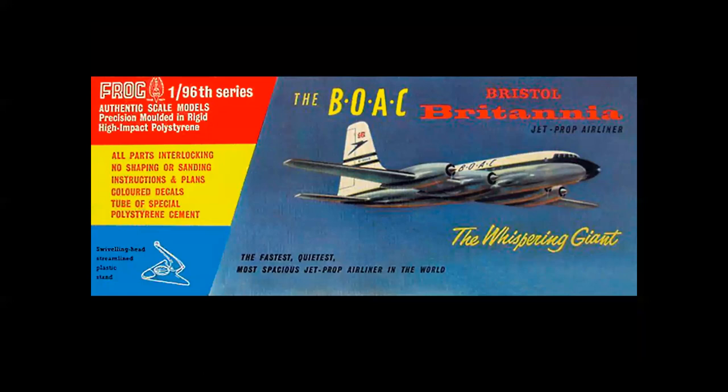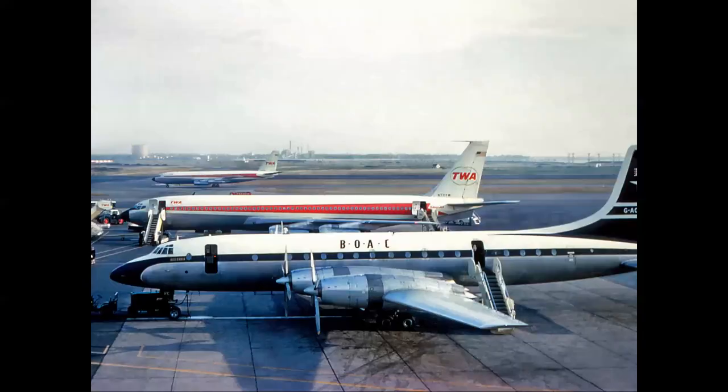I'll introduce the next airliner with this model kit — one of my all-time favorites, the Frog kit of the BOAC 'Whispering Giant,' the Bristol Britannia. The Britannia entered service in 1957, flew with BOAC and Aeronaves de México, carried from 114 to 140 passengers, cruised at 400 miles an hour, and had a 4,400-mile range. It was powered by Bristol Proteus turboprops producing 4,400 shaft horsepower, and here we see it at Kennedy International Airport.